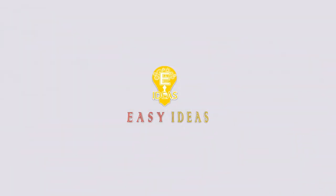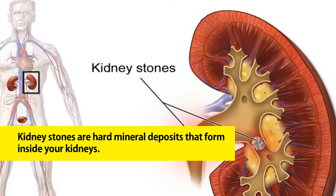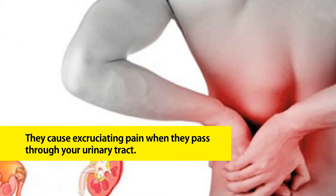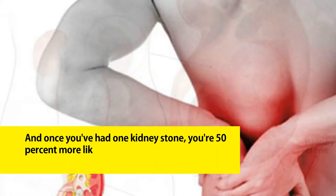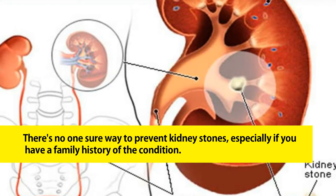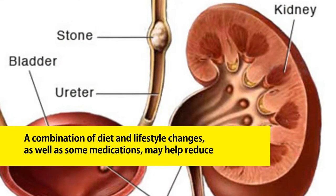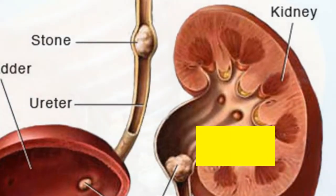Welcome to Easy Ideas channel. Nine ways to prevent kidney stones. Kidney stones are hard mineral deposits that form inside your kidneys. They cause excruciating pain when they pass through your urinary tract. Up to 12% of Americans are affected by kidney stones, and once you've had one, you're 50% more likely to get another within the next 10 years. There's no one sure way to prevent kidney stones, especially if you have a family history of the condition.